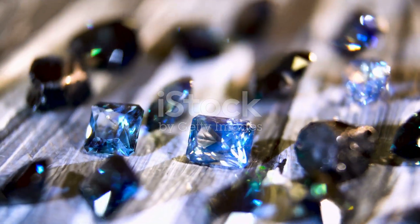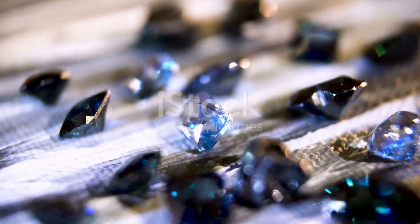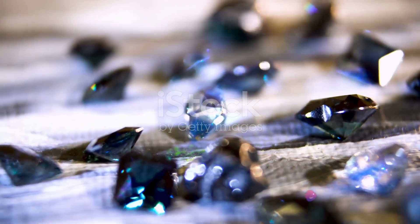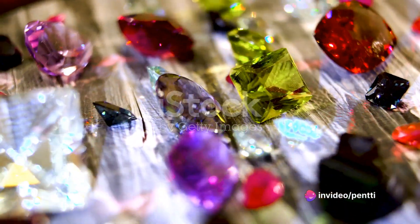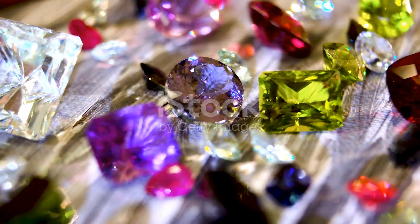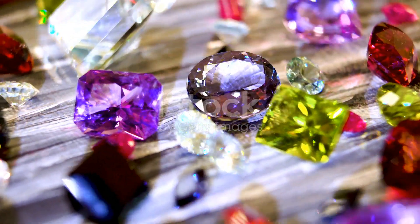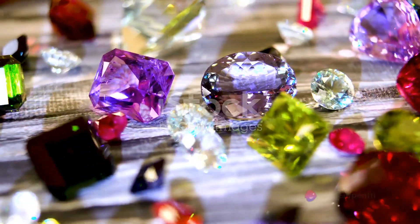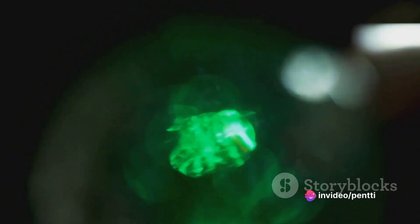When Benitoite is exposed to ultraviolet light, it absorbs the energy and re-emits it as visible light, creating a dazzling phosphorescent blue glow. This is due to the presence of trace amounts of titanium in the gemstone, a characteristic it shares with sapphire. However, Benitoite's fluorescence is more intense than most other gemstones, making it appear almost electric under ultraviolet light — a result of its crystal structure, which allows for a greater absorption and re-emission of light.